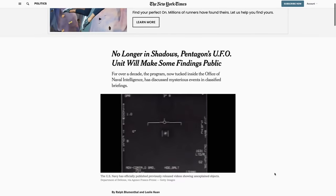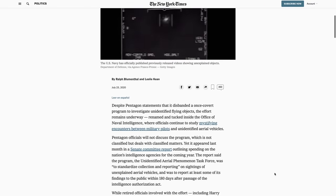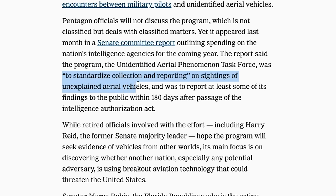The recent news made our visit even more interesting. Within the last month, the New York Times published a couple of different articles claiming that the Navy has a special task force called the Unidentified Aerial Phenomenon Task Force, which is in charge of standardizing the collection and reporting of sightings of unexplained aerial vehicles — which made what we saw next very intriguing.